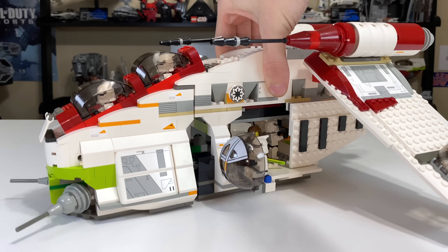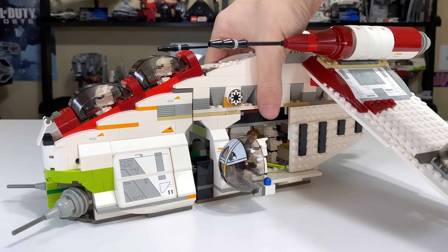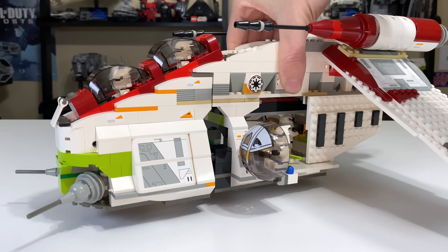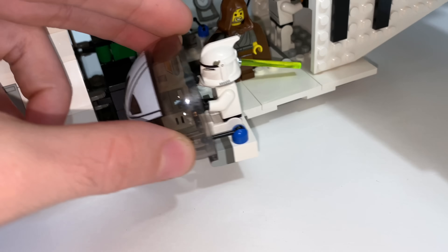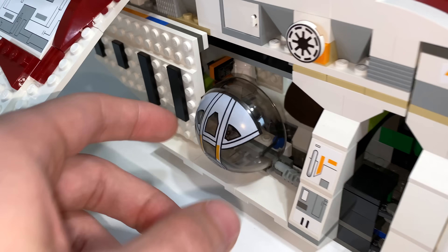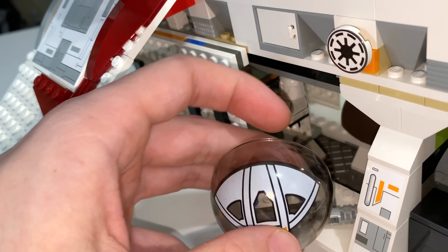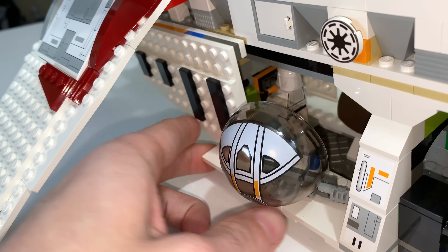Up next is the playability category, starting with how you pick up the 2002 gunship — right at the midsection. This could prove dangerous because this set does not have a handle, which is something it's lacking. It does have nice ball turrets which can move in and out of the gunship as you please, as long as the minifigure's not in the way. It has a somewhat nice mechanism, although the second hinge point can get kind of annoying, but it still works fine enough.